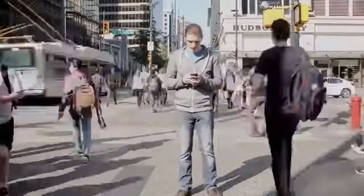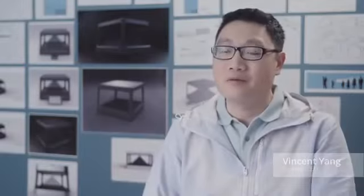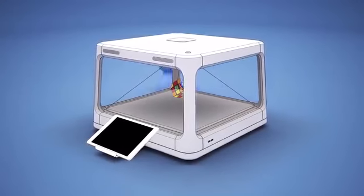We miss out on real-life moments. Here at H+, we want to change that. Hollis is a tabletop holographic display that enhances your life and invites connection.